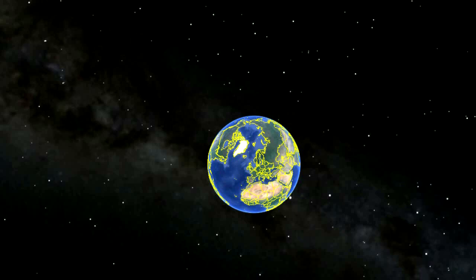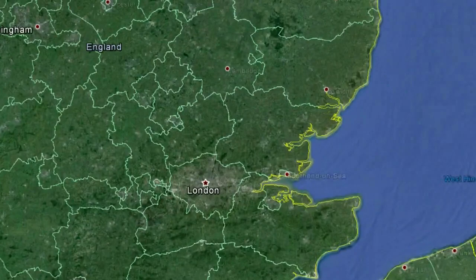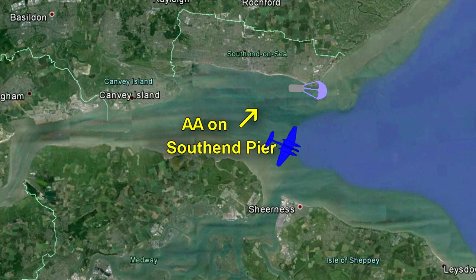By extraordinary luck — quite literally — deliverance fell from the sky. The Luftwaffe had started dropping these mines from the air, and a German plane had flown down the Thames to drop a magnetic mine. It had been spotted, a wall of anti-aircraft fire went up, the crew panicked, dropped the mine early, and it landed on the mudflats. The British went out to disarm and recover it.